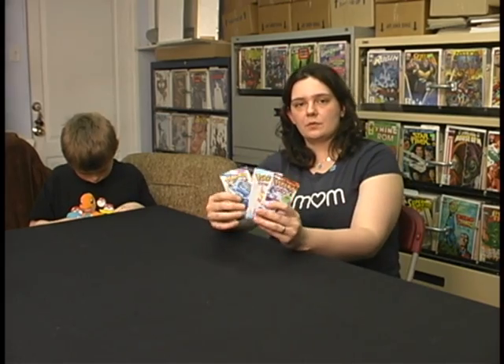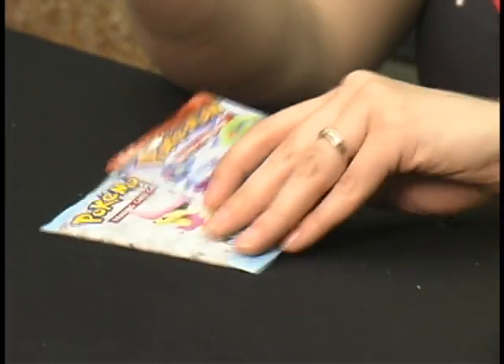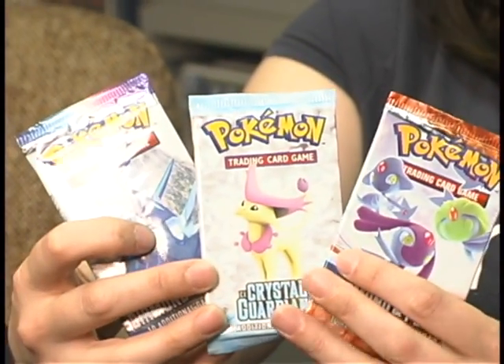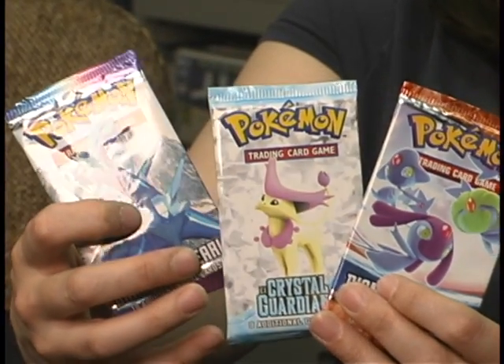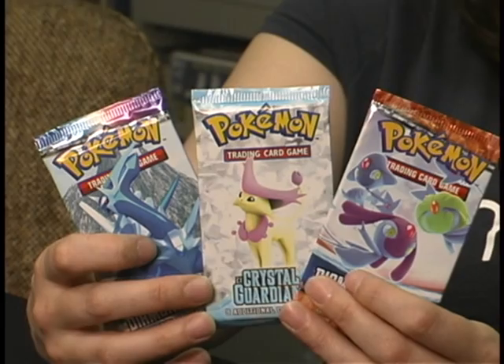Let's talk about some other ways that you can get cards other than just in the starter deck. The second great way to get cards is through Pokemon packs. The packs have nine to ten additional game cards. There's all different sets — here I have a couple Diamond and Pearl sets and one Crystal Guardians, which is from the EX set previously.